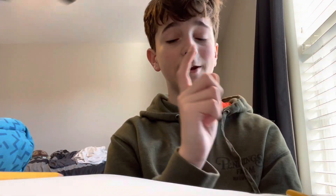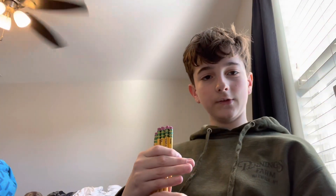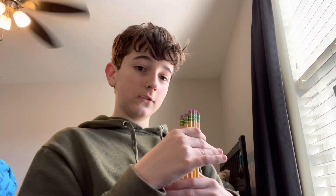Hello, welcome back to another video. Today we're doing a science experiment on how much each class uses per amount of a pencil. These six pencils represent my six classes, so let's see how much pencil each class uses up.